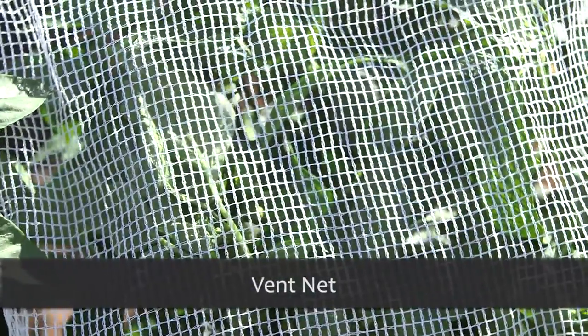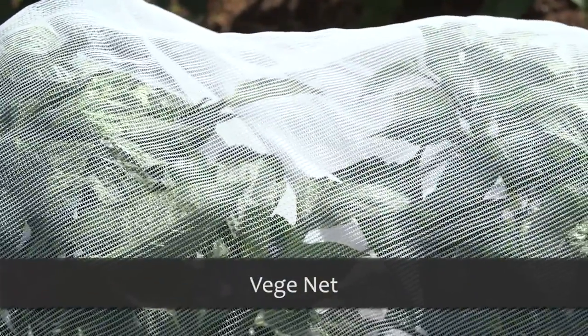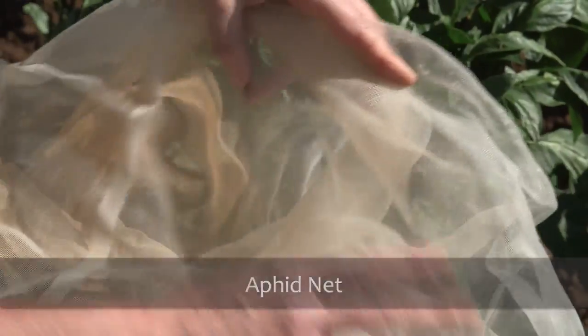There are lots of different sorts of netting that you can use. There's a coarse mesh like vent net, a medium weave like veggie net, or fine enough to keep out tiny insects like this aphid net.